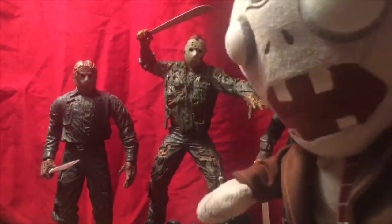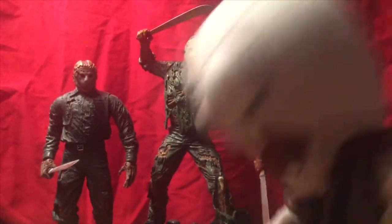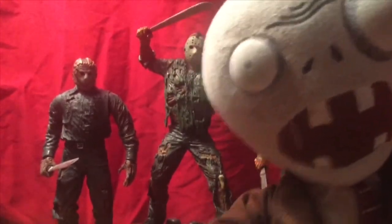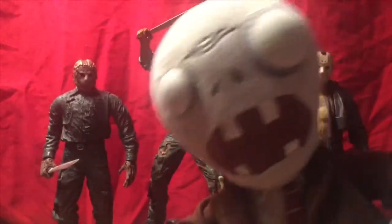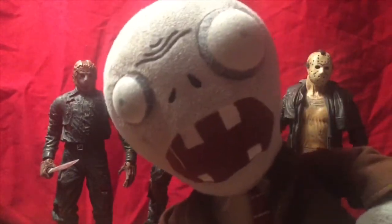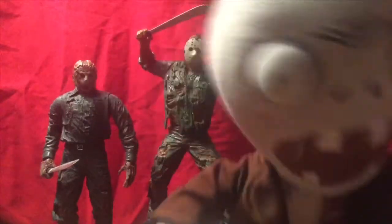Hi, BaldiJack here. Today's video is on some NECA ideas and some information on the future of NECA Friday the 13th products. Hope you all like my new red background — it's kind of like a throwback, kind of memorable having this red background. Let's get into the video.